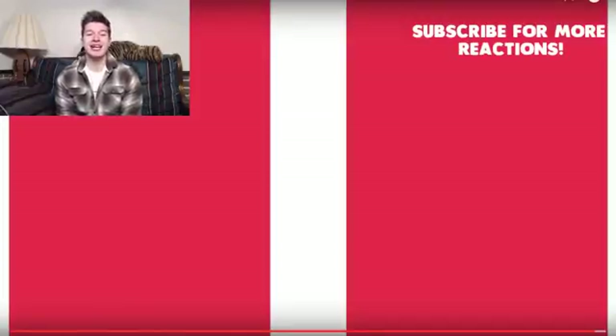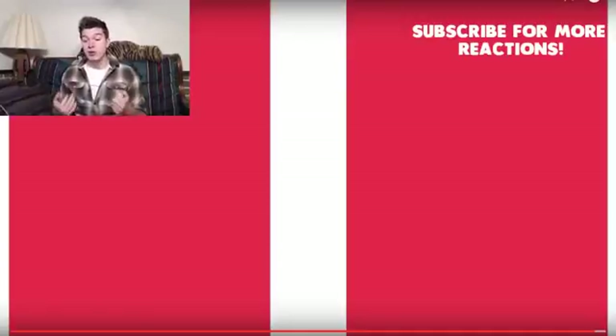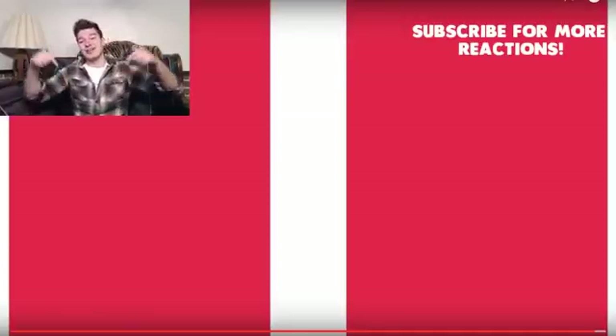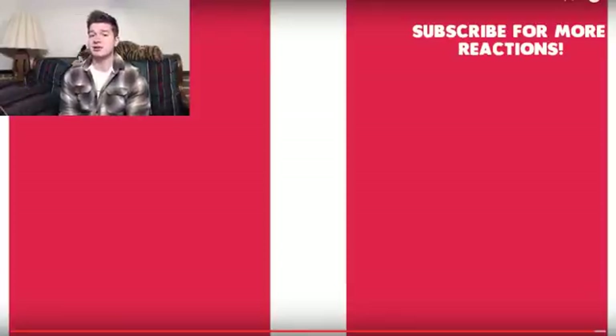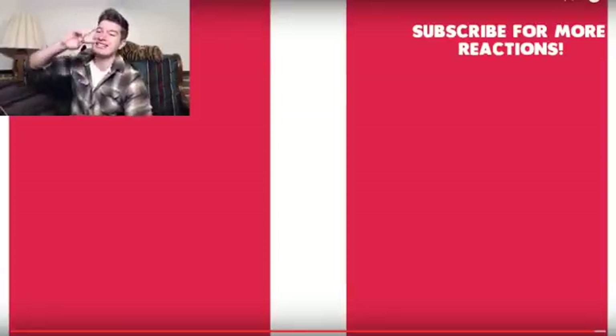I really liked this video. If you want to see the full linked video, it's in the description down below. If you want me to react to any of your videos, leave me a comment with the video and I'll check it out. I hope you guys have the best day of your life — have a great day, peace!